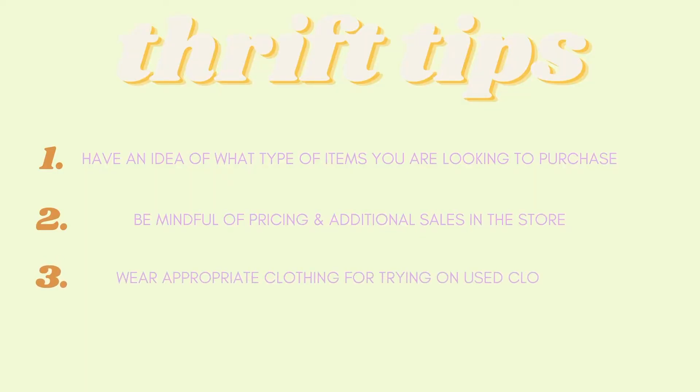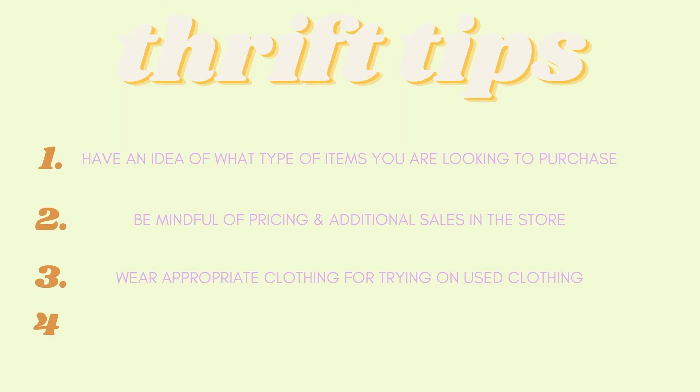Tip number three: make sure you are wearing appropriate items to try on clothes in the store. Keep in mind that majority of these clothes are donated by people in the community and may or may not have been washed before being brought to the store. For cleanliness, be mindful of that. I like to wear leggings and a little t-shirt if I need to try on any clothes. Tip number four: inspect the clothes thoroughly. If a jacket catches your eye, make sure you check for any loose threads, stains around the neckline, rips, or tears. If there are easy fixes or you can get an additional discount and you can deal with it at home, go ahead and get the item.